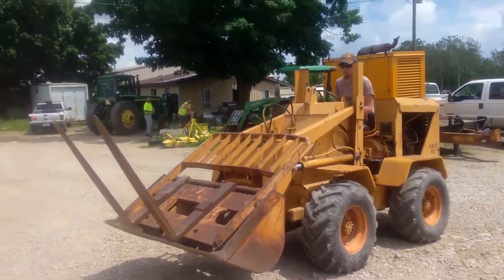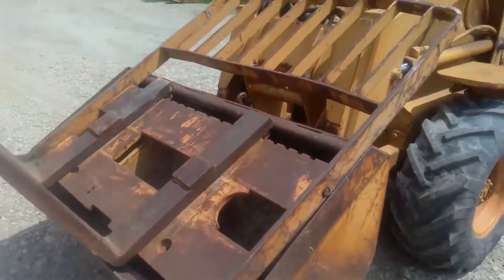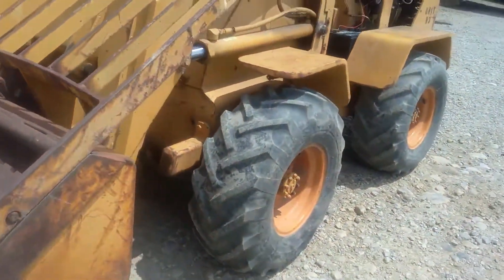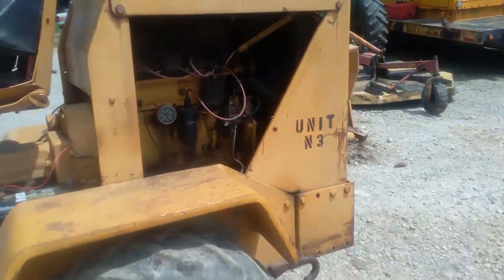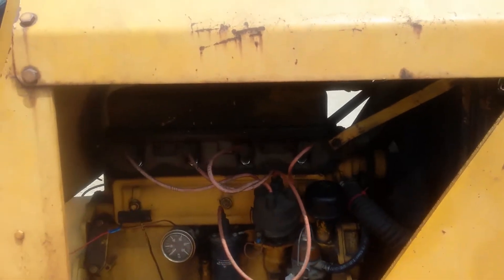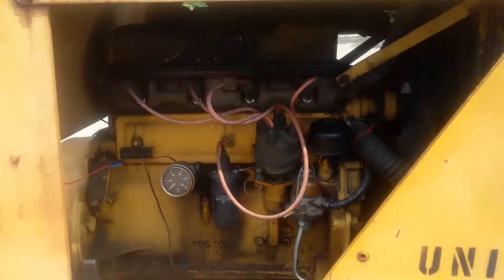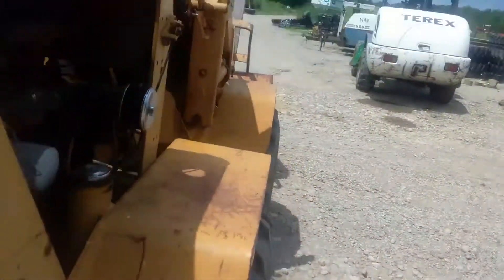Up for auction is a Walden 5000 articulated wheel loader. It comes with forks and a bucket. It is four-wheel drive, it bends in the middle, and it's got a Ford four-cylinder overhead valve gas engine like they'd use in a little farm tractor. It does have a hydrostatic transmission with a high and low.